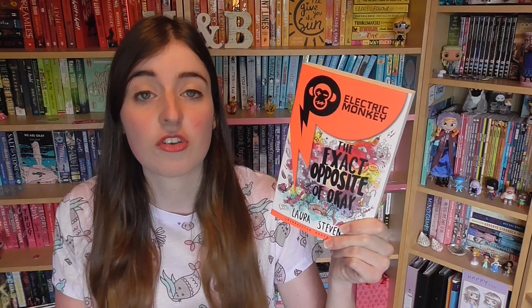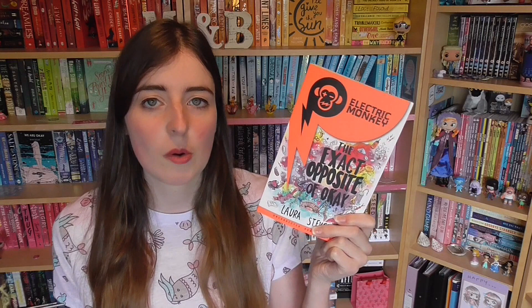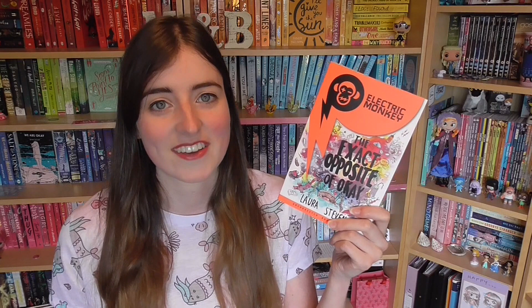Then we have The Exact Opposite of OK by Laura Steven — the most elusive proof of the whole event, with only 25 copies given out at a time, gone before you'd even seen them. We tried a few times on Friday without success, then finally on Saturday we dropped everything and ran when Lily told us it was happening. Me and Kate went up together and you had to take a photo with an Instagram cutout — once you showed the photo you got a book. We got two copies, which was lovely. It's about a girl called Izzy whose explicit photos are posted online after a relationship with a politician's son, dealing with all the backlash — but it's also strongly feminist and funny. It's for fans of Louise O'Neill and Holly Bourne.